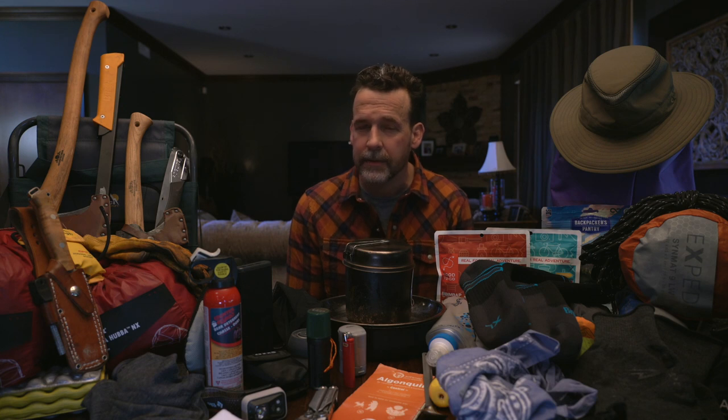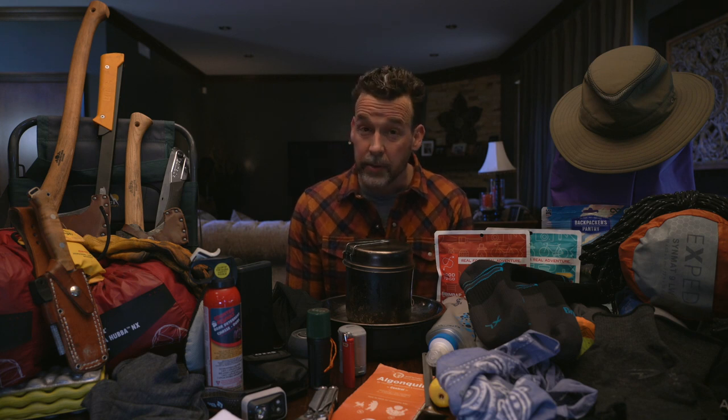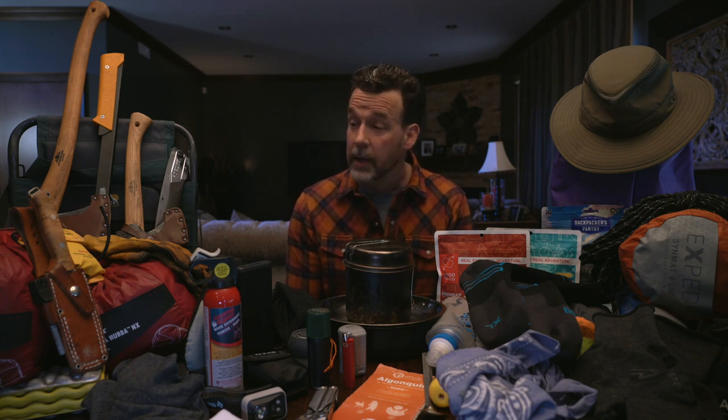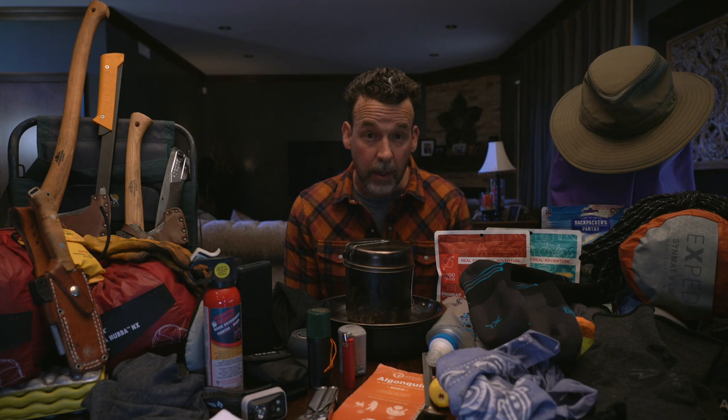Getting back to tents — if you're considering spending money on gear and getting into this, a good quality tent is also a good investment. You don't have to break the bank, but go to the stores and see how small some of the more expensive tents are. A good quality tent and a good quality sleeping bag are two excellent investments to start with.